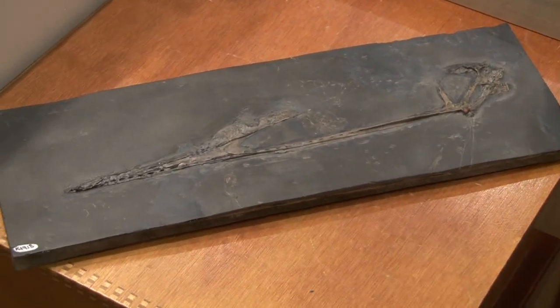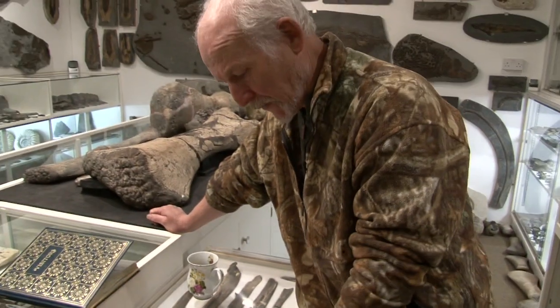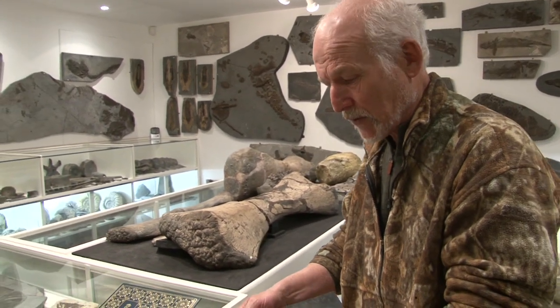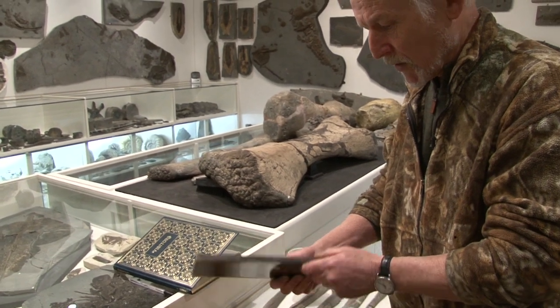It's already been described, and this one's called Cuspicephalus, which means 'pointed head,' Scarfi, after a chap called Gerald Scarfe. He did a caricature of Margaret Thatcher as the pterosaur, called Toridactylus, so we've named it after him. That's probably one of the rarest fossils that we've got in the collection, but this is one of many.